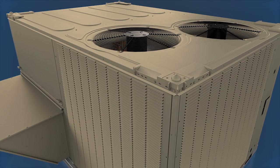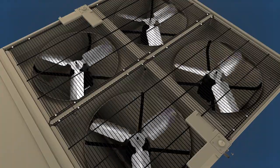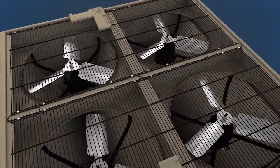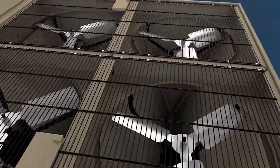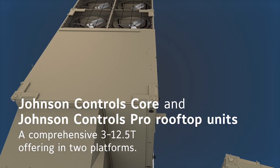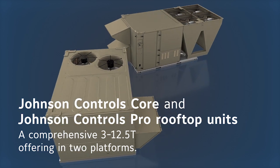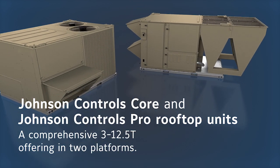All of these class-leading benefits — performance, flexibility, and peace of mind — are only possible through the unrivaled engineering experience and world-class support network of Johnson Controls. And it's what makes Core and Pro rooftop units from Johnson Controls the comprehensive rooftop solution for every 3-12.5-ton application.